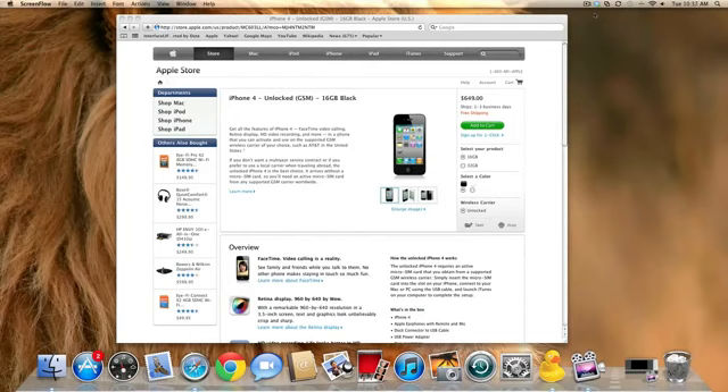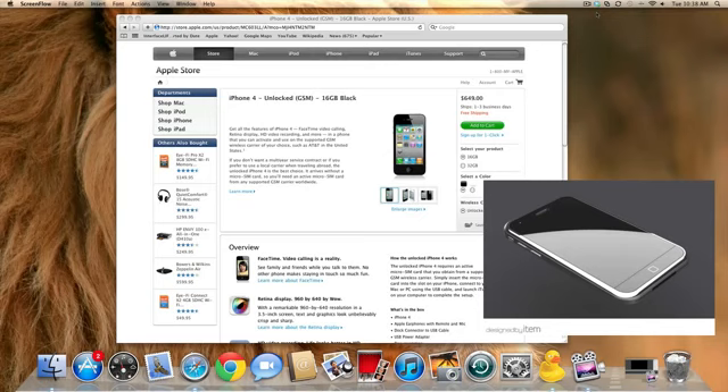So in the end, the only other GSM carrier you could really use this unlocked iPhone 4 with would be AT&T, which you could just go ahead and buy at a subsidized price on a 2-year contract for only $199. If you are a person who travels abroad a lot and you're thinking about getting this device, I would strongly recommend holding off because there are definite rumors pointing to an iPhone 5 launch sometime this fall.